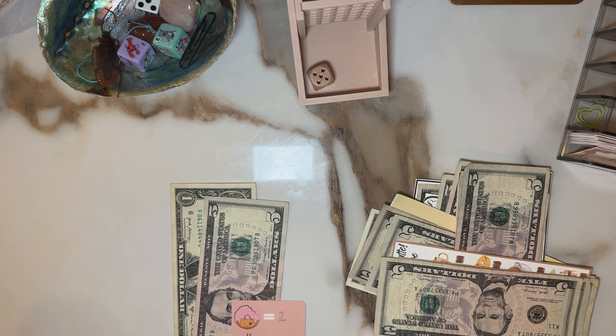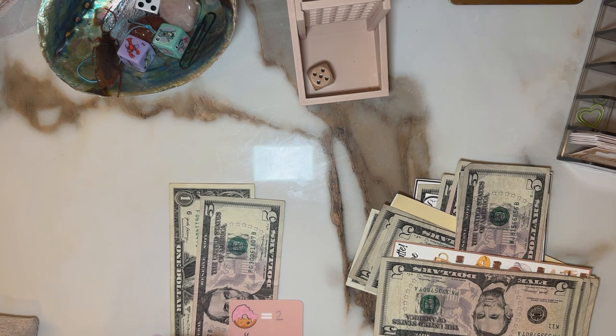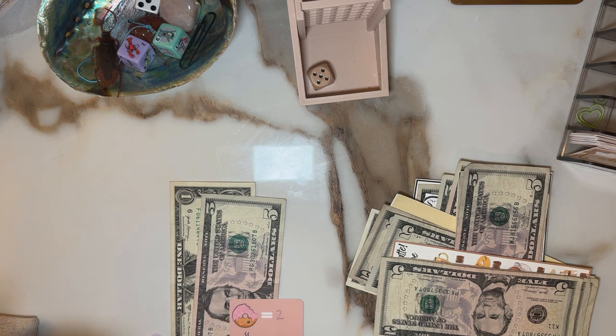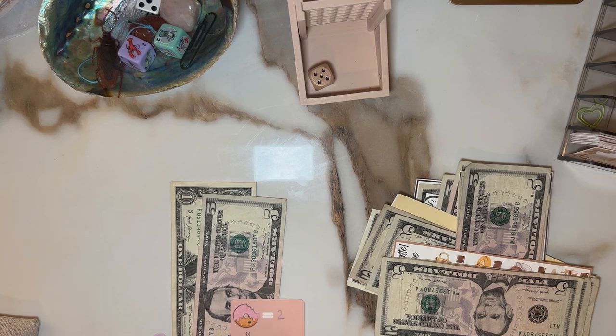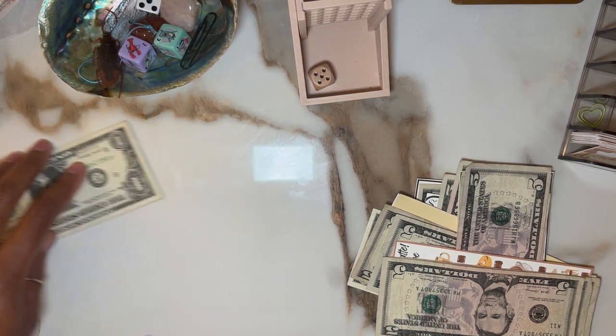For this one we ended up getting one five. Let's scratch and see what we can do. We got the to-go coffee cup, which is worth five, so this dollar is going to carry over once again. That's number one.